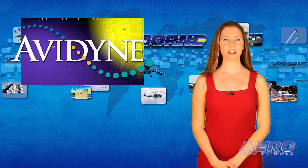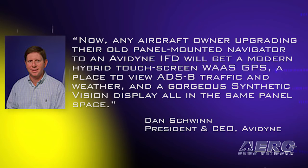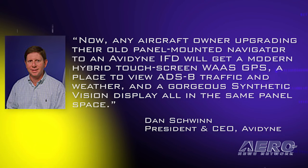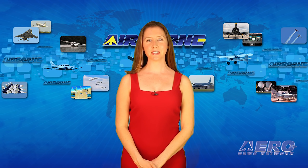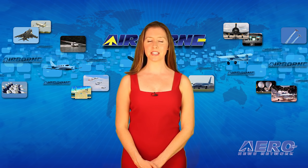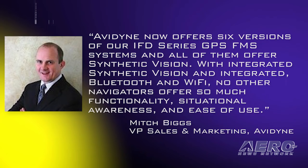Avidyne Corporation announced they are making synthetic vision accessible for all general aviation aircraft by making it available on every version of their growing IFD series GPS FMS systems. Avidyne President and CEO Dan Schwinn said: "Now any aircraft owner upgrading their old panel mount navigator to an Avidyne IFD will get a modern hybrid touchscreen WAAS GPS, a place to view ADS-B traffic and weather, and a gorgeous synthetic vision display all in the same panel space." Synthetic vision is part of the upcoming release 10.2 software, available later this year pending final certification. The new IFD 550, IFD 545, GPS-only IFD 510, and IFD 410 models will be available at the same time. Avidyne's Mitch Biggs added: "Avidyne now offers six versions of our IFD series GPS FMS systems, and all of them offer synthetic vision. With integrated synthetic vision, Bluetooth, and Wi-Fi, no other navigators offer so much functionality, situational awareness, and ease of use."